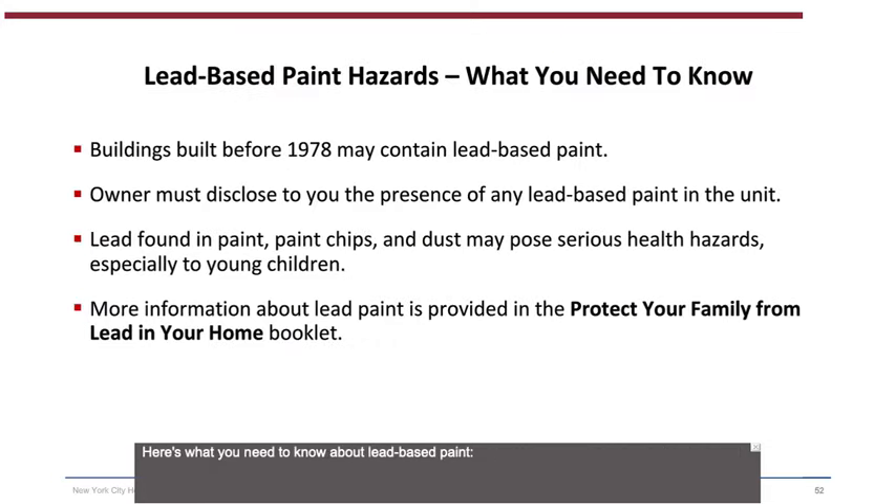Here is what you need to know about lead-based paint: buildings built before 1978 may contain lead-based paint. An owner must disclose to you the presence of any lead-based paint in the unit. Lead found in paint, paint chips, and dust may pose serious health hazards, especially to young children. More information is provided in the Protect Your Family from Lead in Your Home booklet in your packet.